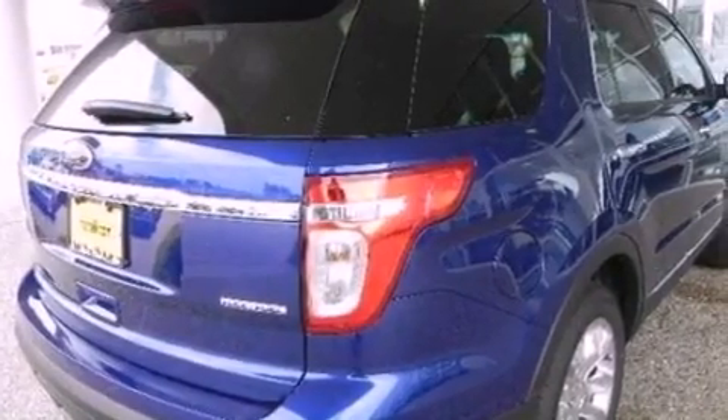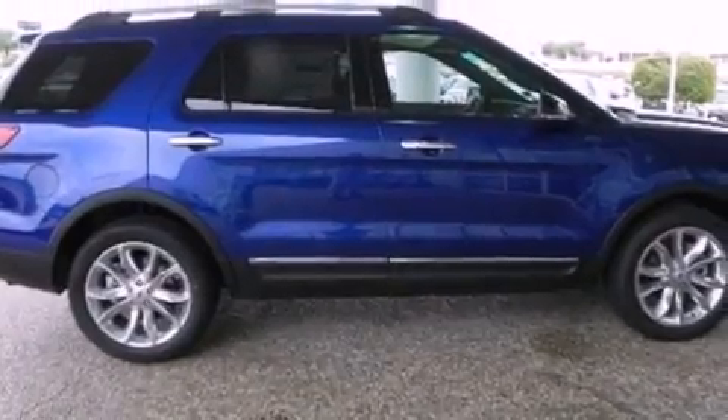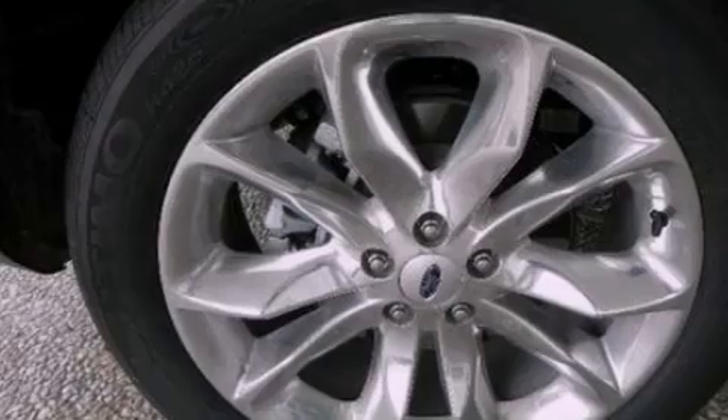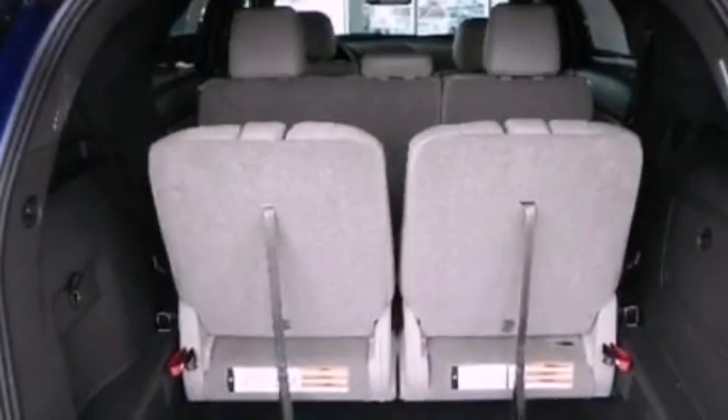Air conditioning, cruise control, full-power accessories, a six-speaker audio system, leather and alloy steering wheel trim, a security system, front fog lights, dusk-sensing headlights, front and rear reading lights, and a rear spoiler.